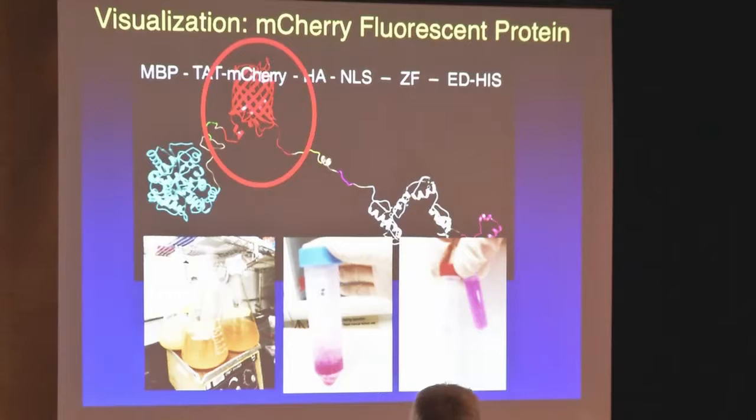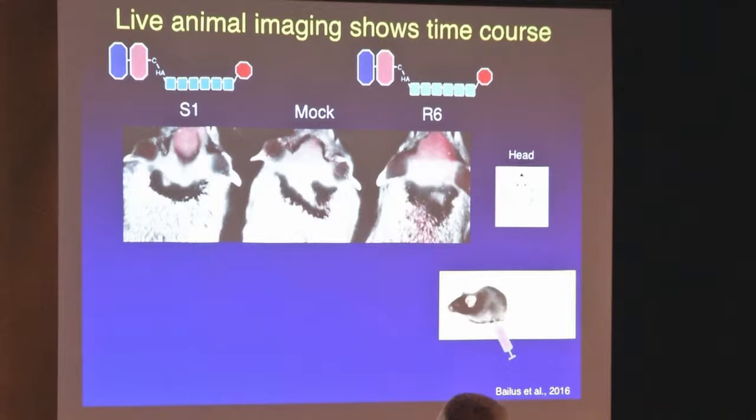We were able to track it somewhat because we also attached mCherry, which is a red fluorescent protein. That came in handy for a couple of reasons. It allowed the people making the protein in the lab to track it easily. We grow it up in bacteria and then purify it — this is just the pellet and you can see it's bright red, and this is the purified protein. So we inject this red stuff into the mice.